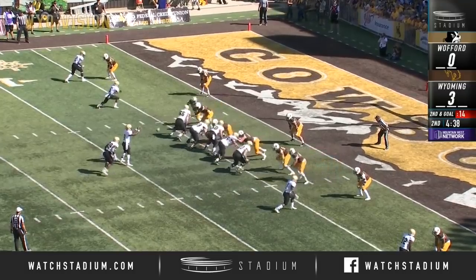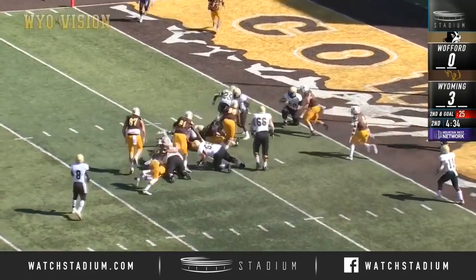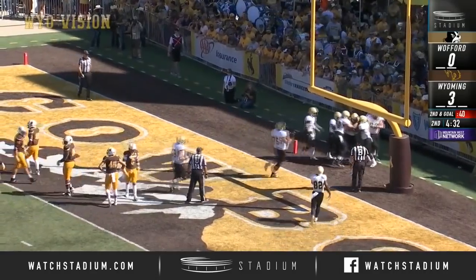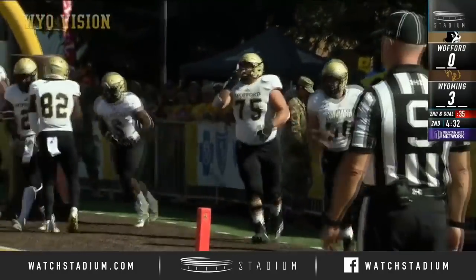This week, Newman to Stoddard again, and the Cowboy defense coming in making the stop, but Stoddard powering his way through, breaking tackles, and Andre Stoddard gives Wofford the lead. Touchdown, Terriers.